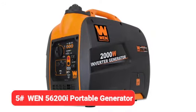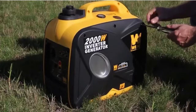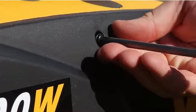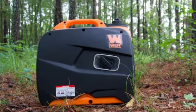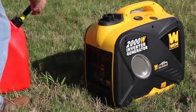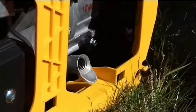Last but certainly not least, we have the WEN 56200i portable generator. If you don't need to run a lot of appliances at once, or if you're looking for something quiet for when you're camping, this might be right up your alley. The WEN 56200i has an economy mode that allows the generator to maximize fuel efficiency by adjusting fuel consumption as devices are plugged in or unplugged. At a quarter load, the generator hums along at about 51 dB, which is quieter than an average conversation.